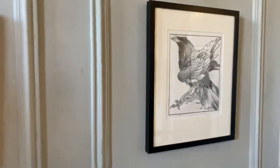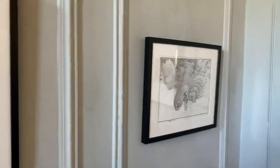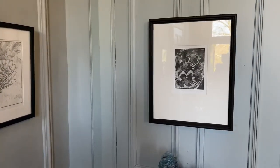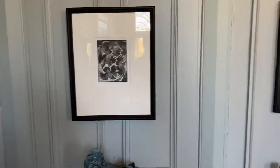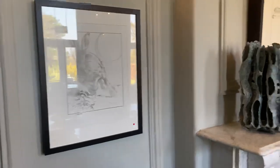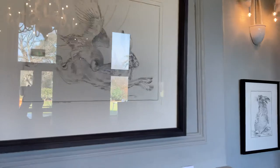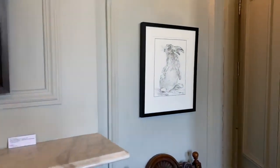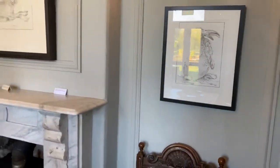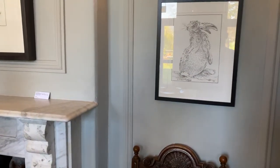We've converted our website into a fully online website so you can buy online, and throughout this exhibition it's free delivery. So anything you see here you can purchase safely and we will get it to you free of charge. I particularly love this hare piece you're looking at right now — the character and the face is just beautiful.